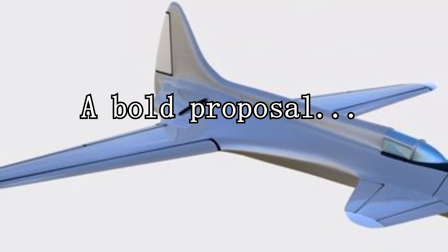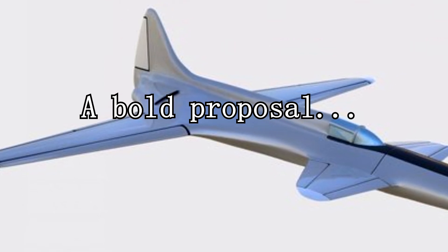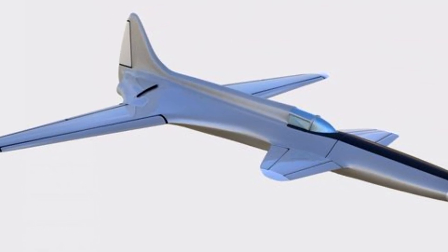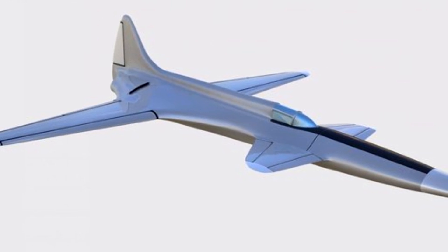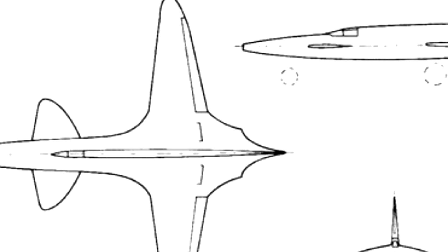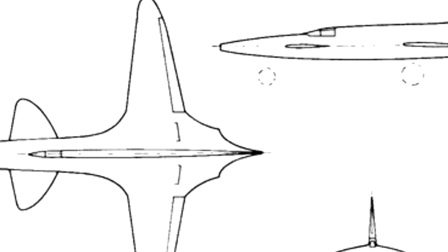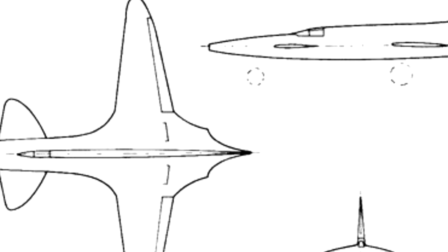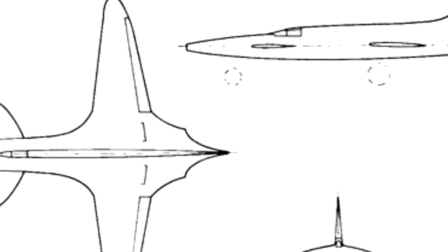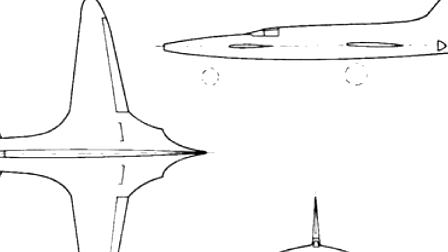The Lockheed L-133 was a very ambitious design for the time frame we're talking about in this video. Design work started back in 1939, and the end result had a lot more in common with more modern aircraft than the planes of the time. They were supposed to have a crew of one, a length of 48 feet 4 inches, a wingspan of 46 feet 8 inches, a wing area of 325 square feet, and they were to be powered by two Lockheed L-1000 axial flow turbojets, capable of delivering 5,100 pounds of force each. Lockheed's engineers estimated a top speed of 625 miles per hour, and they were supposed to be armed with four 20mm nose-mounted cannons.